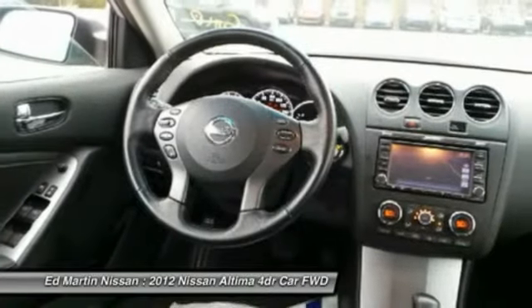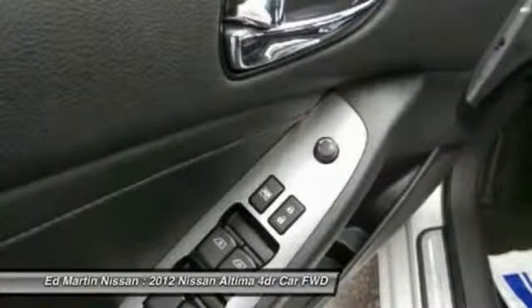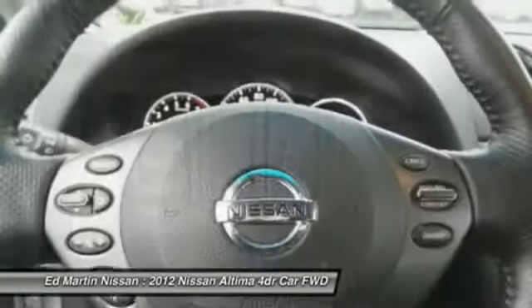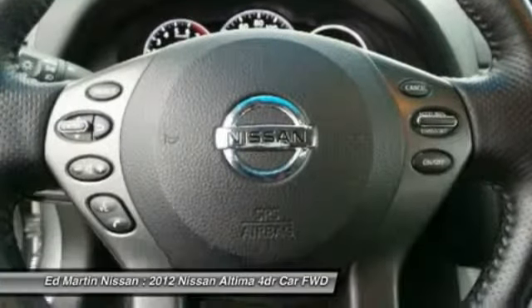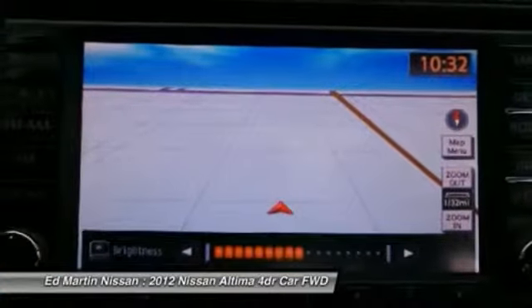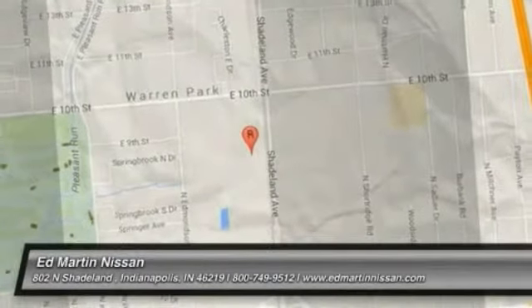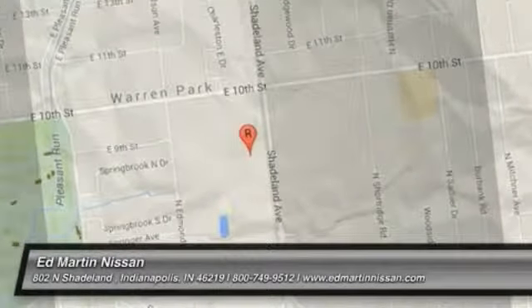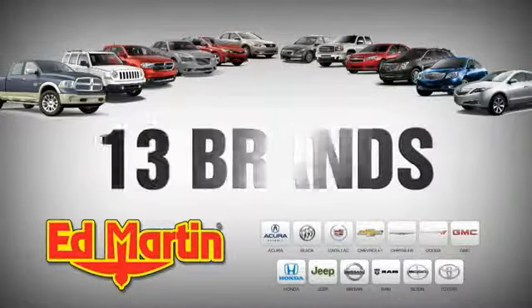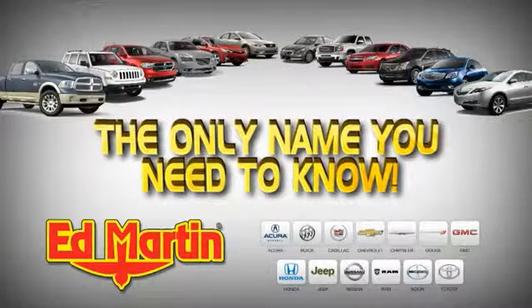Searching for a dependable vehicle that looks great, too? You've found it. So stop in today. 8 locations, 13 brands, over 2,500 new and used vehicles online at edmartin.com. Ed Martin is the only name you need to know.